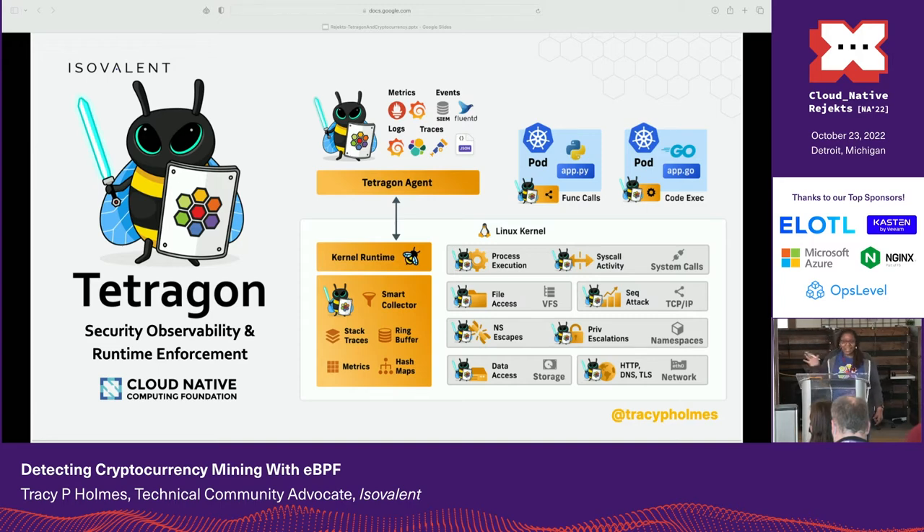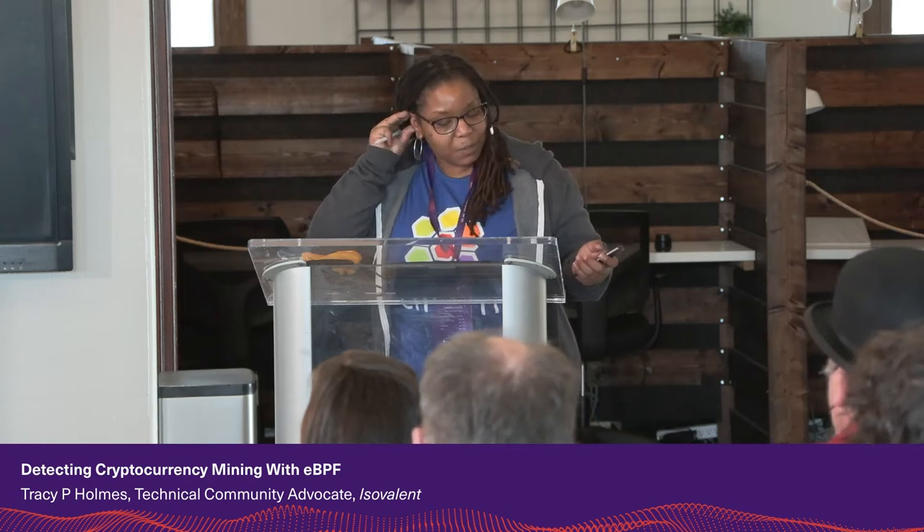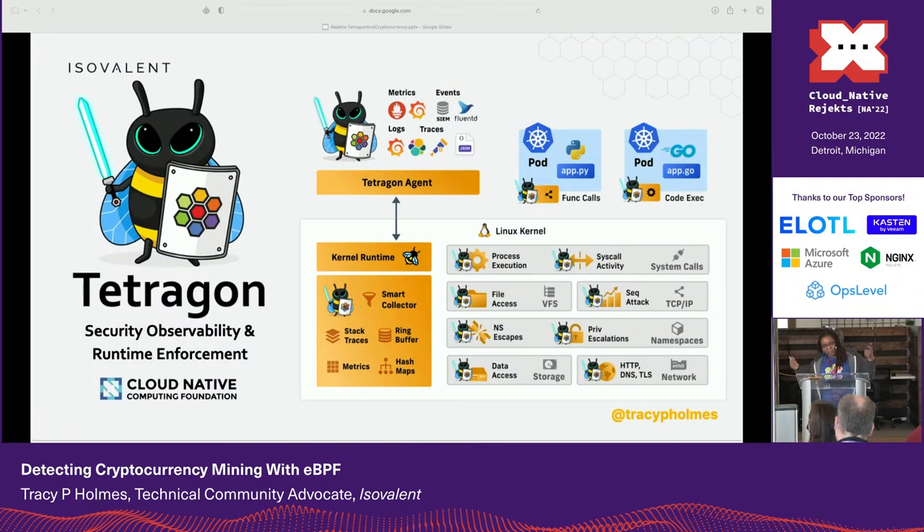Tetragon is transparent — it doesn't require any application or code change. It's also part of the Cilium family, but it doesn't actually need Cilium in order to run — remember that, it's going to be important later. Tetragon is a runtime security enforcement and observability tool. It applies policy and filtering directly to eBPF in the kernel. In terms of flexibility, Tetragon can hook into any function in a Linux kernel and filter on its arguments, return value, and associated metadata. It also allows hooking deep into the kernel so that data structures cannot be manipulated by users.